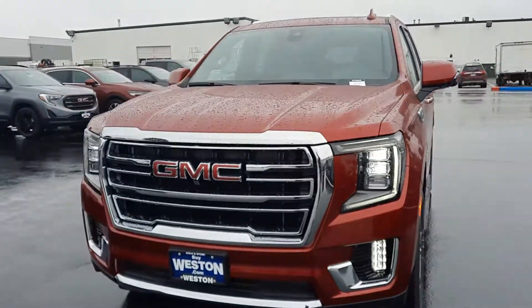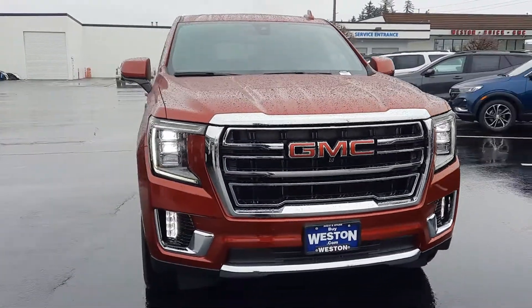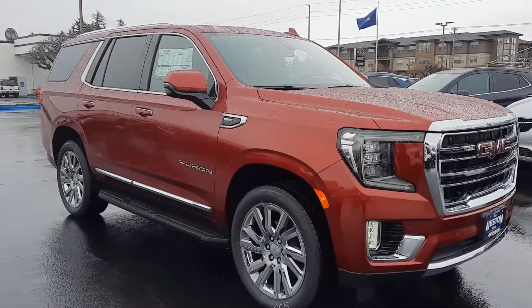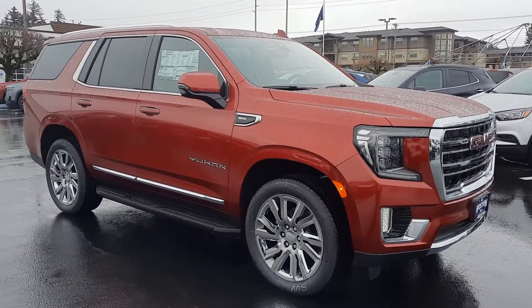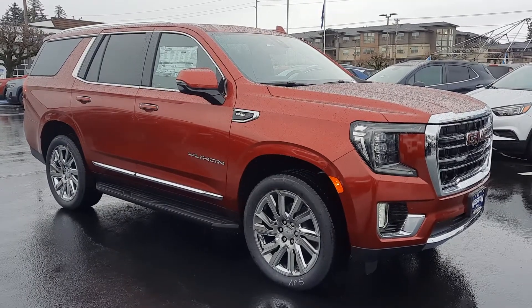Hopefully this helped answer some questions. If there's anything that I may have missed, or you'd like me to come out, take photos, shoot another video, walk around — frankly, whatever I can do to help, I am happy to do it. Just reach out and give me a call or a text. I do want to say thank you for your time and consideration and hopefully I can earn your business. We'll see you next time guys.